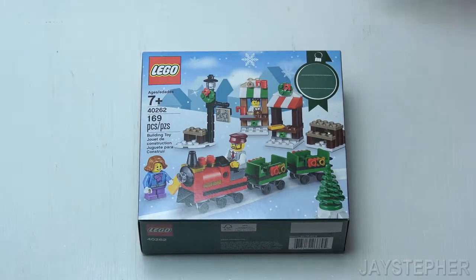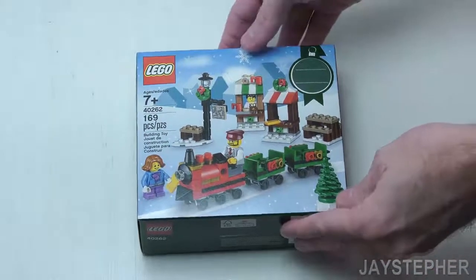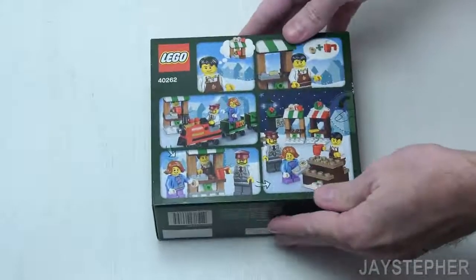Recommended building ages are 7 and up. This looks like a nice set. It appears we have three minifigures and nice colorful box art.